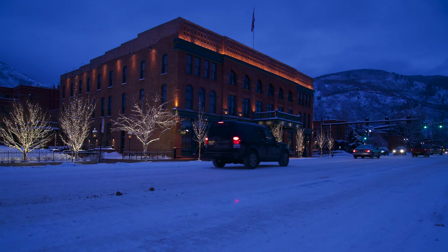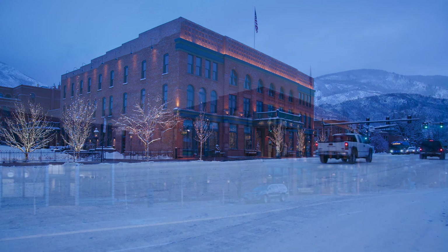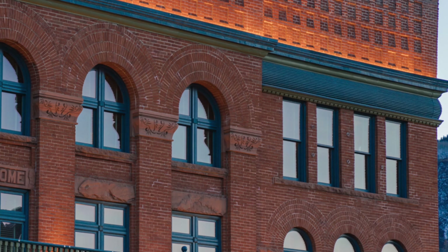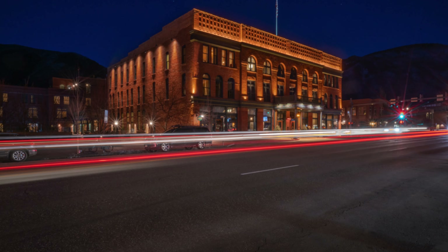We submitted for an IES award and we got an award of merit, and it feels great. It always feels good to be recognized, but especially on this project we were all really excited to be a part of it — really because it is such a big part of Aspen. It's the heart of the city of Aspen, honestly. We were so excited to be a part of it and to be recognized for the design and helping update the lighting and bring it back to life.